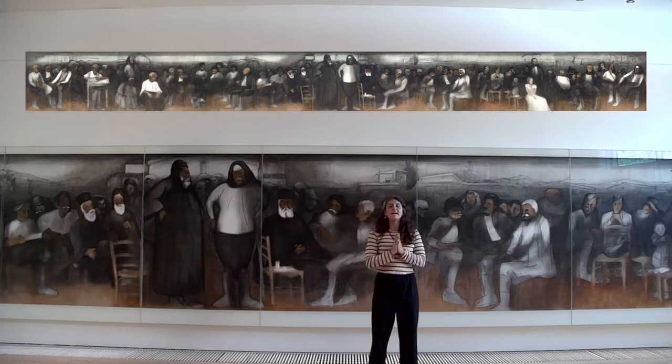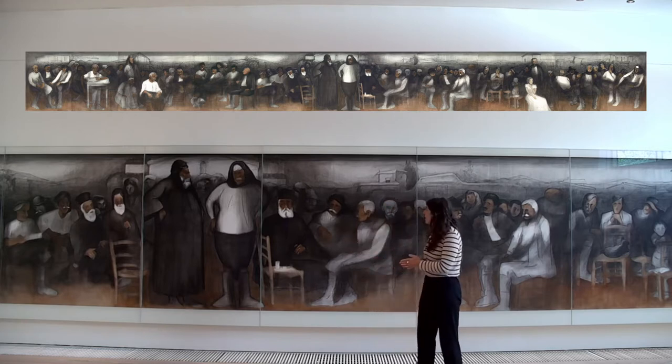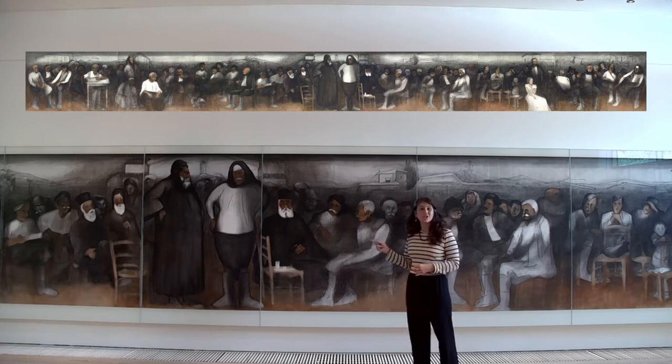Hi everybody, today we are in the Cypress Collection, in front of this monumental work of art by Adamantios Diamandis, The World of Cypress. You might be thinking, how long would it take for an artist to paint such a large work of art? Well, it depends on the artist, of course. It took Diamandis five whole years — he was working on this piece between 1967 and 1972. This huge work of art is 17 and a half meters long and 1.75 meters tall.